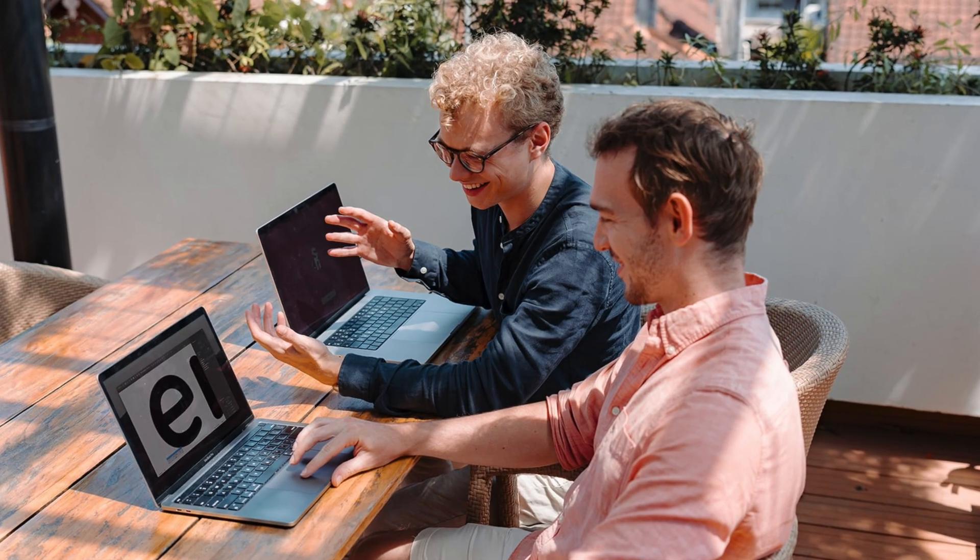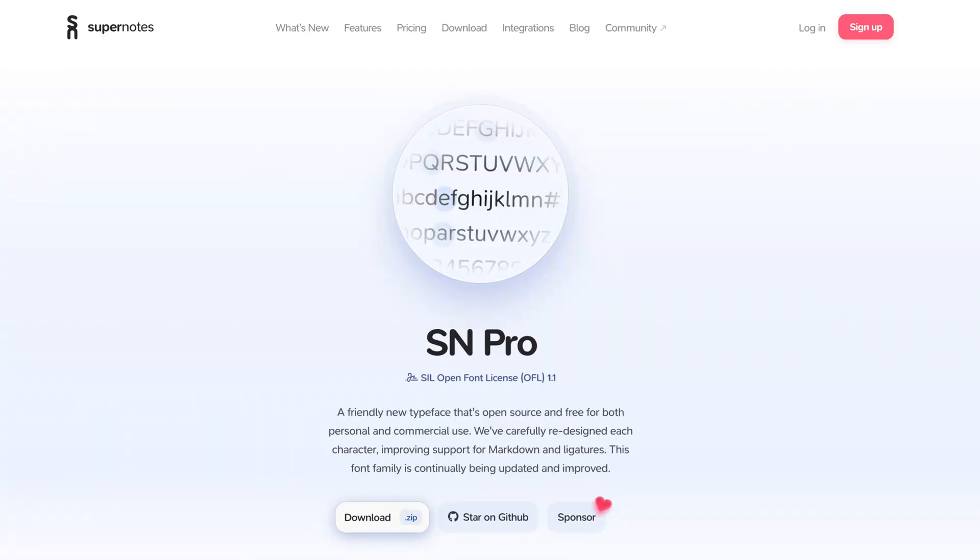Hello, my name is Tobias and I'm the co-founder of Supernotes. Today we're really excited to share Supernotes 3.1, our latest release. This year has been incredible for us — we released SN Pro, our open source typeface, in January, and along with some new updates, we've been building this big release over the past few months.